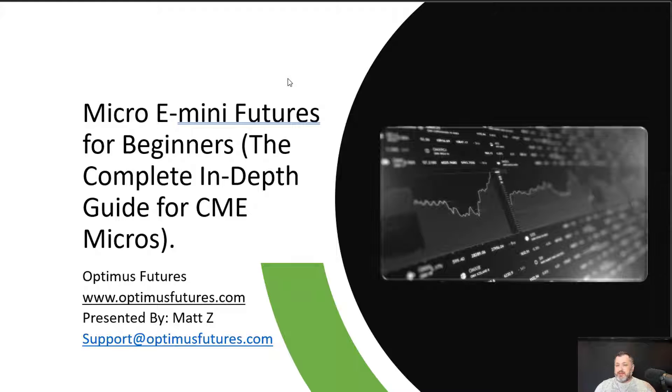Hello traders, this is Matt Zimberg from Optimus Futures — people also know me as Matt Z. I'd like to be your guide for the next 90 minutes discussing the micro E-mini futures. I'm going to cover the specifics of the micro contracts and also talk about trading futures markets in general. I'll cover things for those already trading those contracts and for beginners — both in trading generally and in the futures arena. I hope you'll have the patience to listen to the whole presentation; it takes a little discipline but it's worth your time.